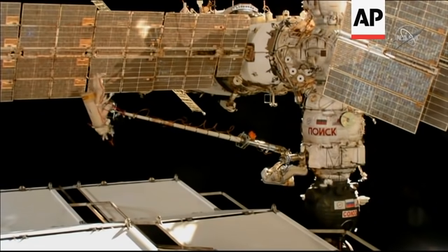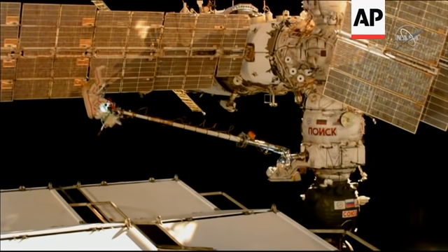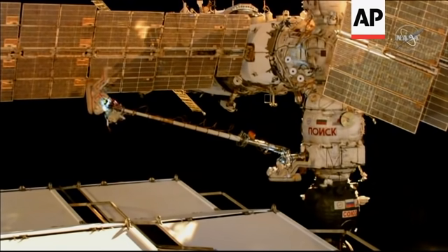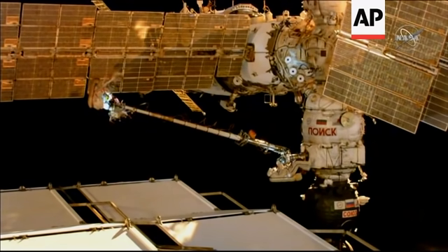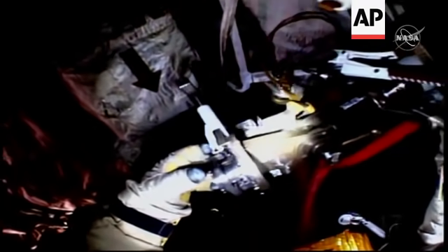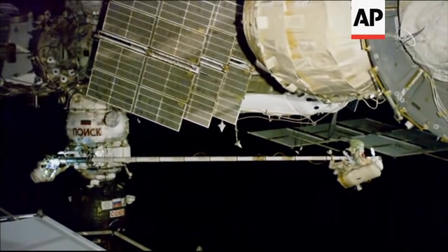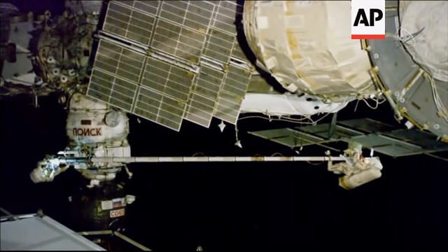Oleg, please do that. Yes, I have performed the maneuver. Sergei, I cannot see the radiators. Copy that. Oleg, I have started the motion. Excellent. Stop the movement — I think we missed it.